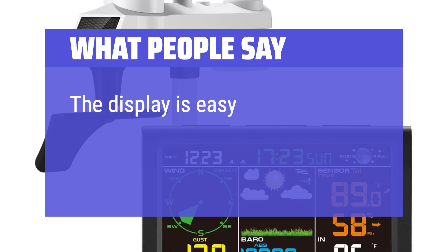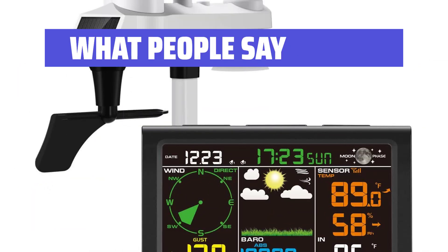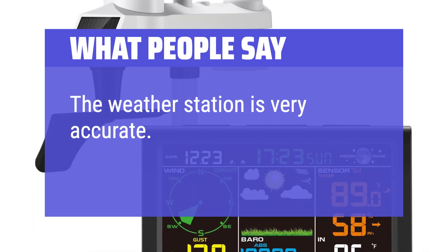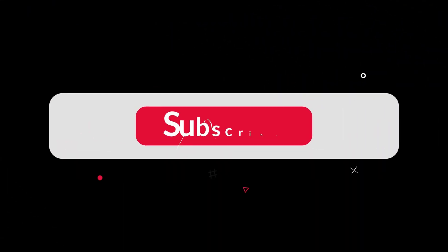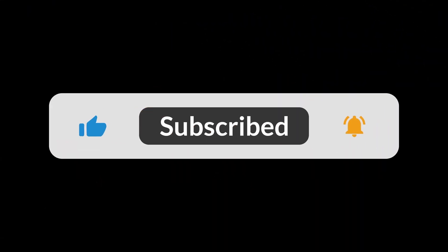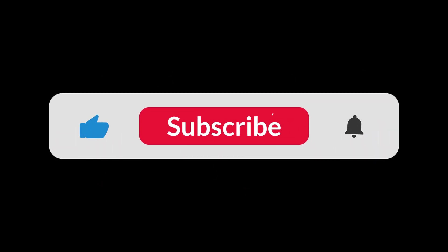What people say: The display is easy to read. The weather station is very accurate. The barometer is a nice feature. You can find the Amazon purchase link in the description below. Hope this video can be helpful to you. Thanks for watching.